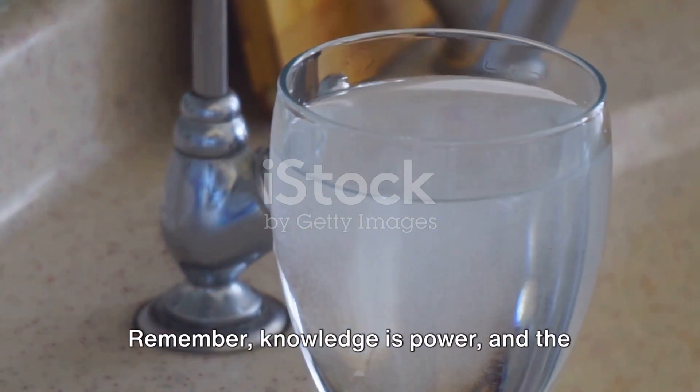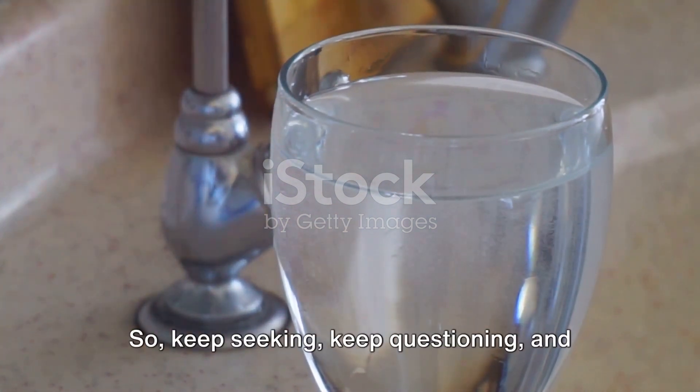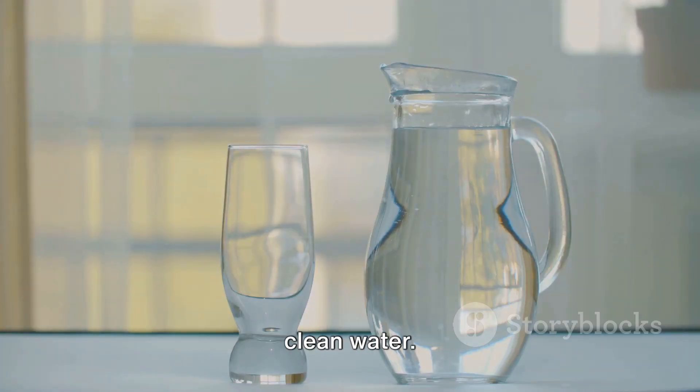Remember, knowledge is power. And the more you know, the better decisions you can make. So keep seeking, keep questioning, and most importantly, stay hydrated with safe, clean water.